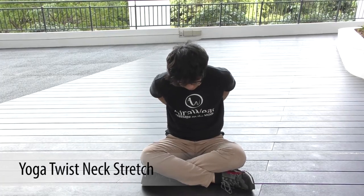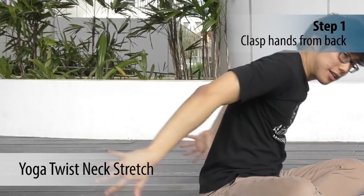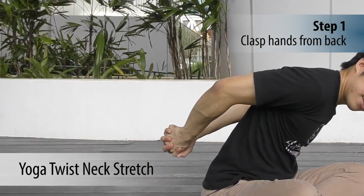This exercise is taken from yoga and can help you soothe and relax your tight neck muscles. I learned this from yogis but I'm not actually sure of the name, so I'm just going to call it the yoga neck stretch. Clasp your hands together — not in front, but at the back.